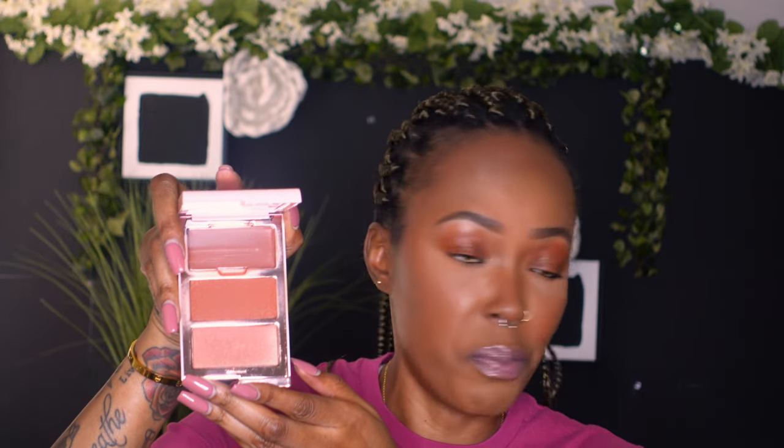The second blush brand — and the name makes me giggle — is One Size by Patrick Star: the Cheek Clapper 3D Blush Trio Palette. It comes in six shades. The one I have is called 'Rich Bitch' — another hilarious name. I wanted something more toned down, but it is absolutely not lacking in pigment.